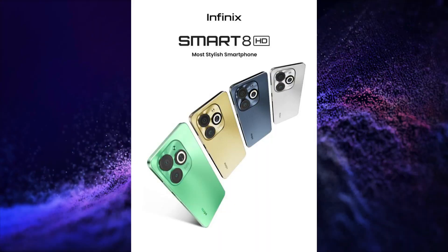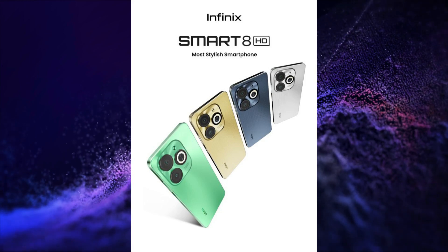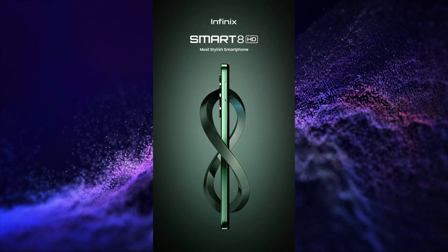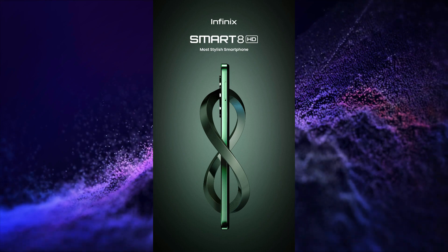Infinix is going to launch its Infinix Smart 8 HD on 8th of December in India. This smartphone will have a 6.6 inch HD plus display, side mounted fingerprint scanner, UFS 2.2 storage, and a USB Type-C port for charging and data transfer.